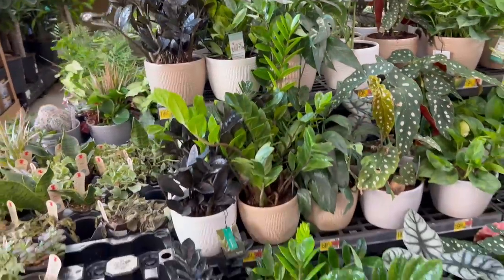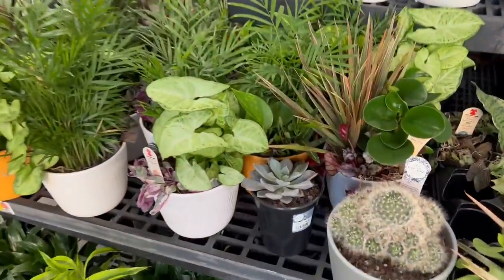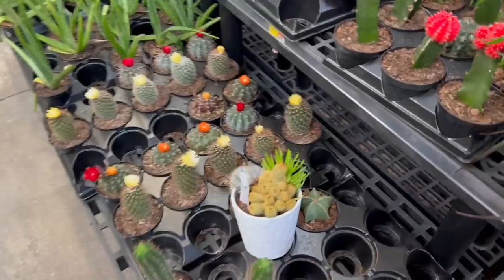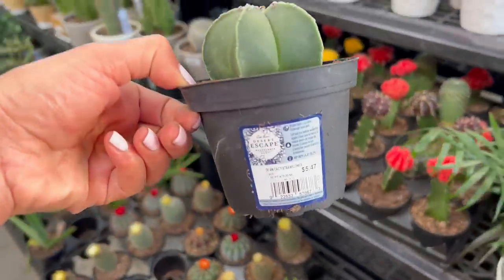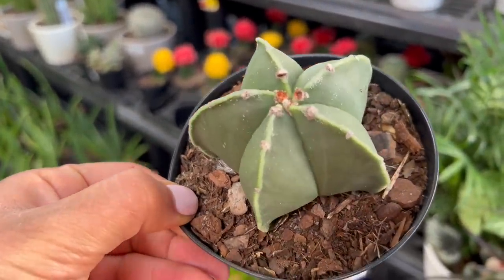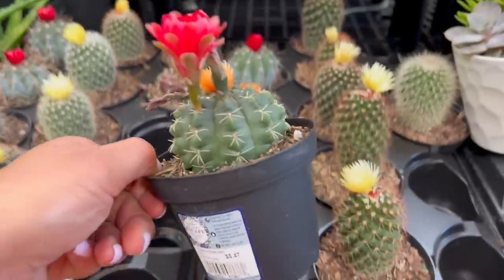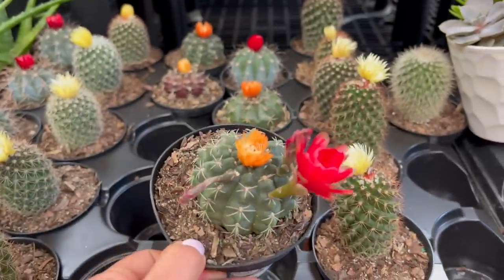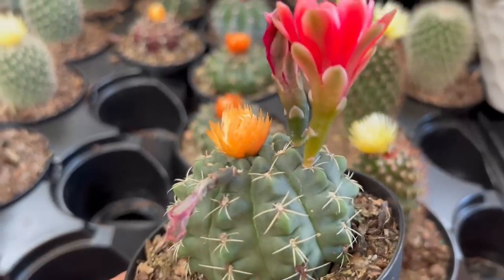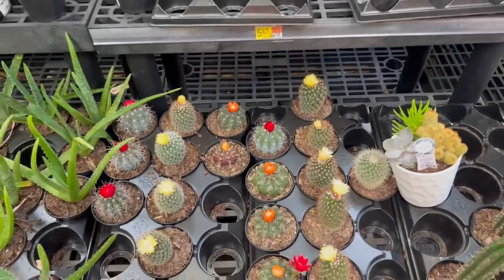We've had a long day at work, it's been hot, but we decided to get some groceries and stop by. You are kidding me - I found a beautiful Astrophytum! $5.47. This is gorgeous - and is it flowering? For real! Let me show you the flowers - $5.47. You see the fake one in the middle versus the real. There's a difference - you can see how it's connected. Oh, this is gorgeous! Fun fun - this is a pretty one too.